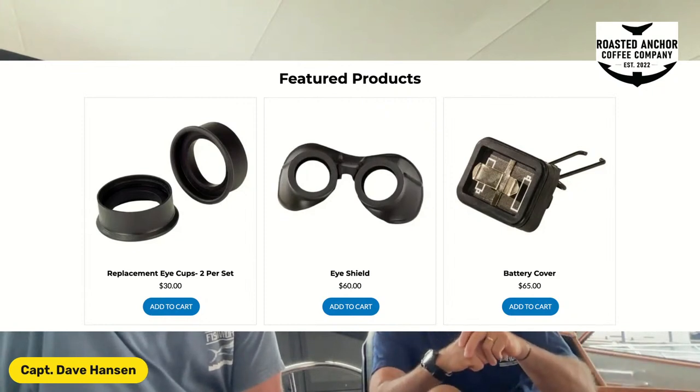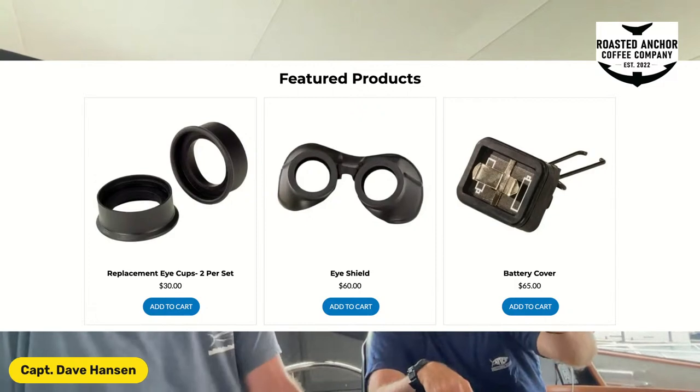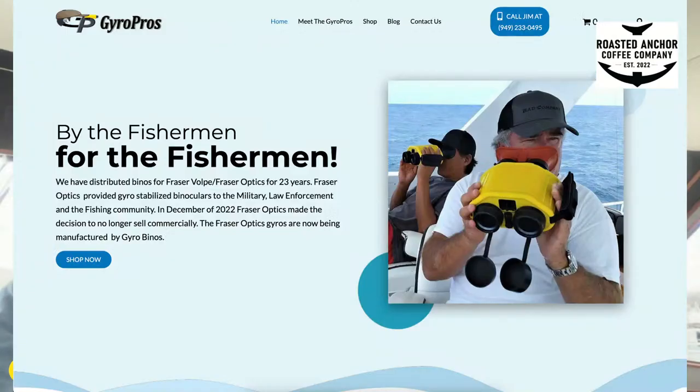They've re-established under the name Gyro Binos. If you want to order direct from the factory, go to gyrobinos.com. For accessories or parts, go to my website, Gyro Pros. There's Anthony Shea and Steve Lasley on their world tour right now — I guarantee they have a couple of pairs with them — and Pete Grossback, IGFA Hall of Fame.